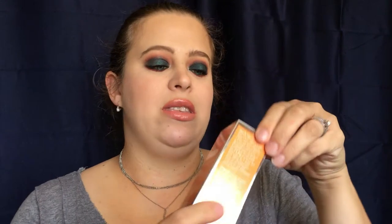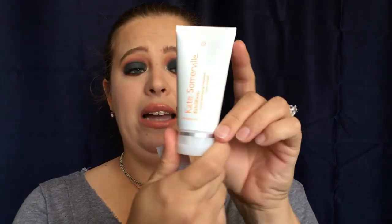All right, so next we have the Kate Somerville Intense Exfoliating Treatment. This is a really really prestige brand. Let's see how big of a size that is — a really nice size! This is supposed to be a full size product. I will have the price listed down below because I know it is pretty pricey, and it might just pay for this whole entire box on its own.